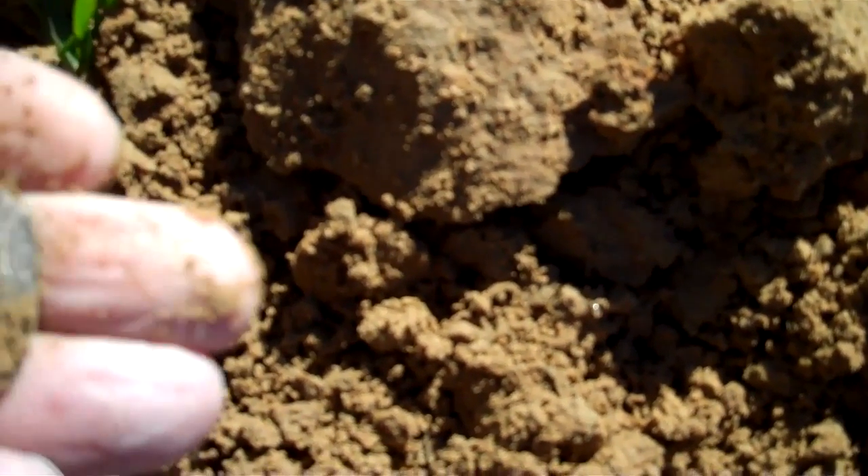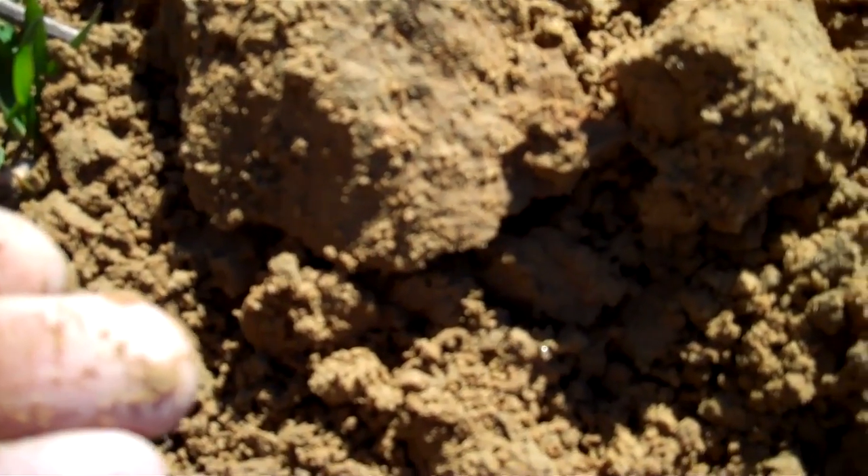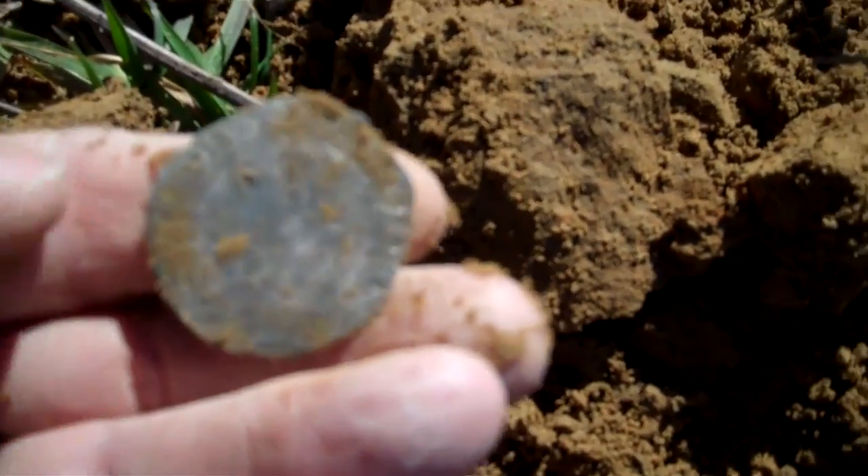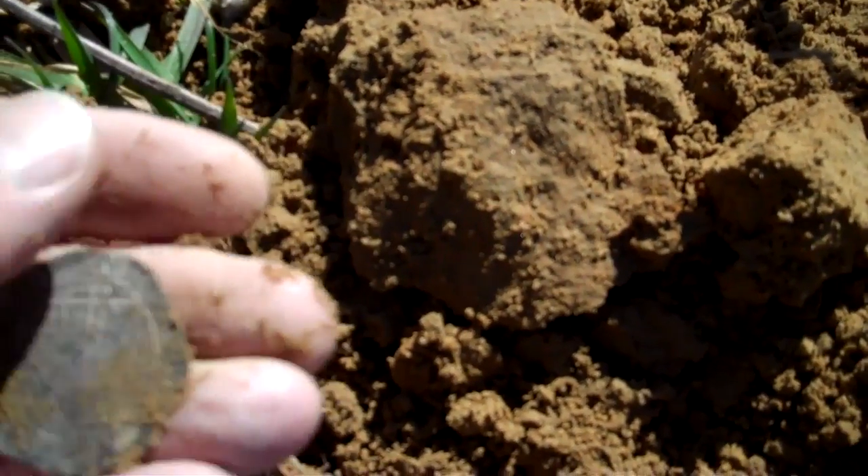Huge coin. No date on it, but I can probably ID it from the markings on it.